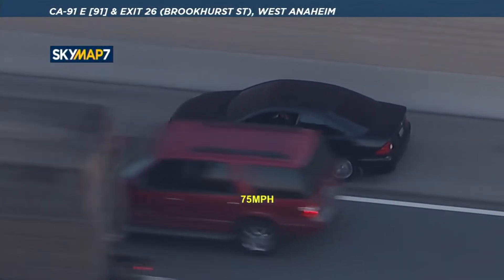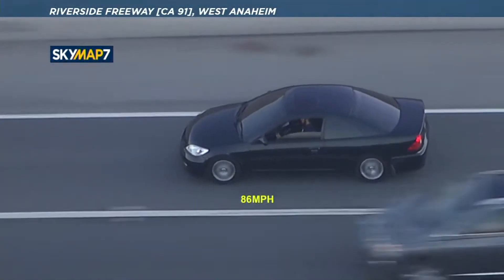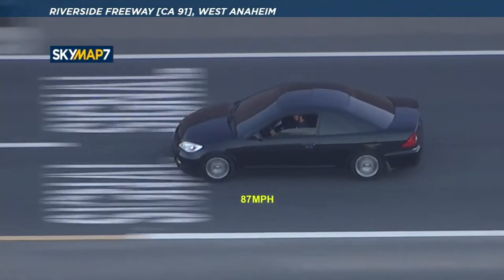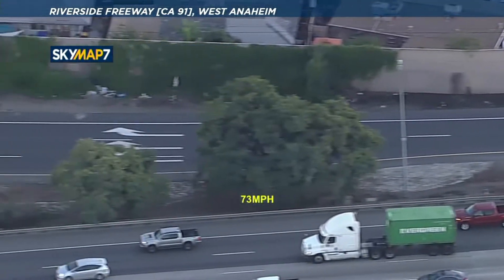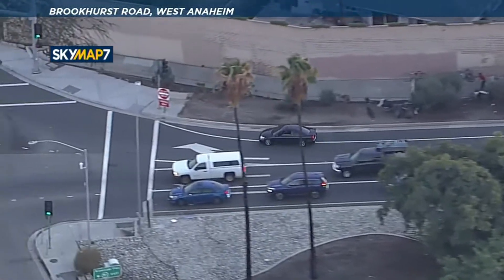David, we were up over at Knott's Berry Farm, looked out the window — another pursuit? This is eastbound 91 freeway just past the 5 freeway. Unclear which agency is pursuing this vehicle right now. He's going so fast. There's nobody right behind him and very erratic driving, getting off of the 91 freeway. It's a black Honda Civic.